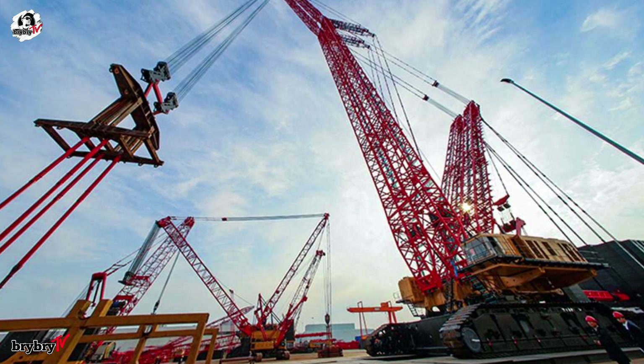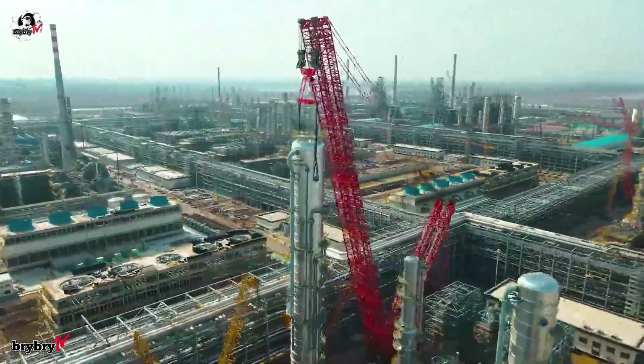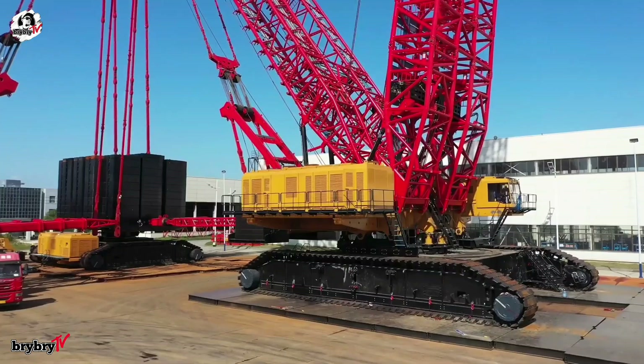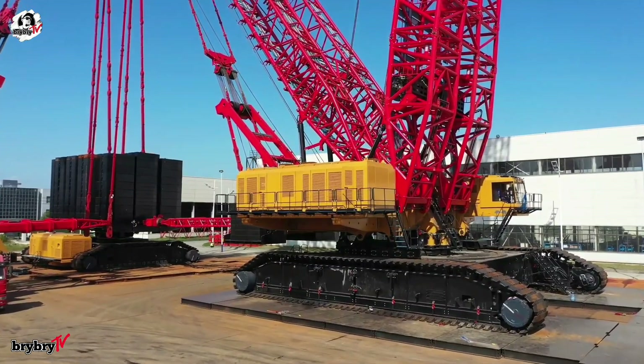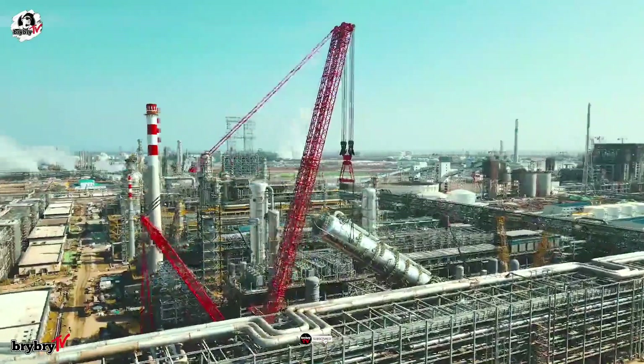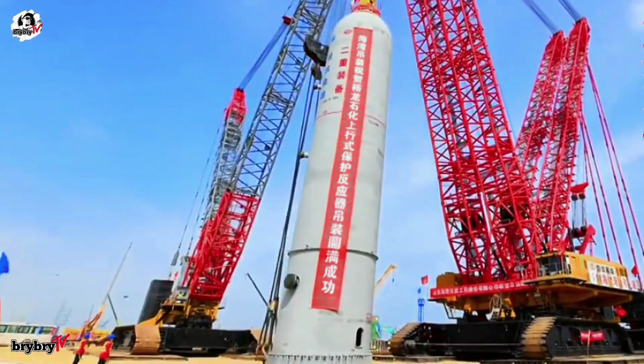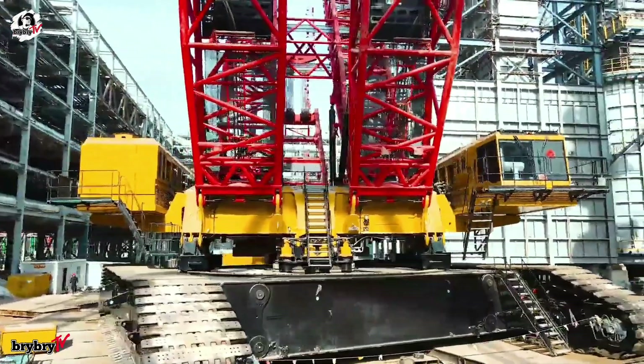Sany's SCC 45000A isn't just a crane. It's a statement that limits are meant to be broken, and the future of engineering is already here. If you like this video, give us a thumbs up and don't forget to subscribe. Hit that bell icon so you won't miss our next video. See you on the next one.